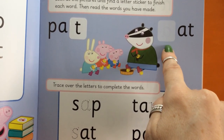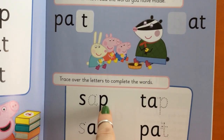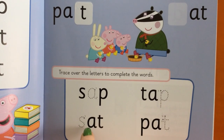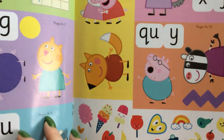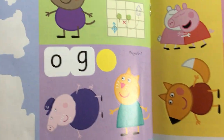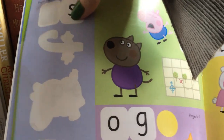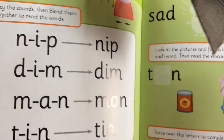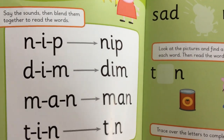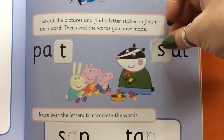What could this one be? Pat. Let's check the sticker page and see what we can find. There we go. Got it. Oops, too far. Where does it go? It goes right there.